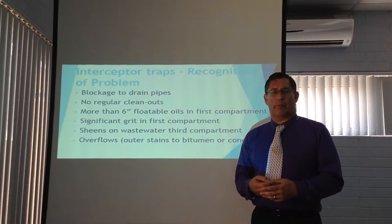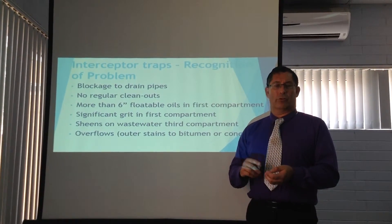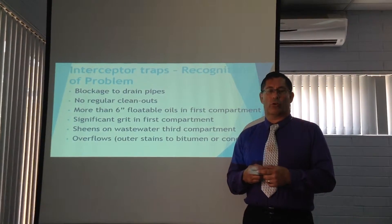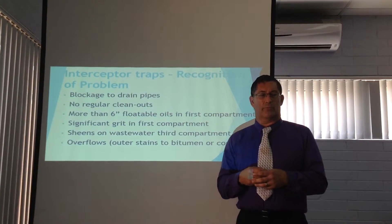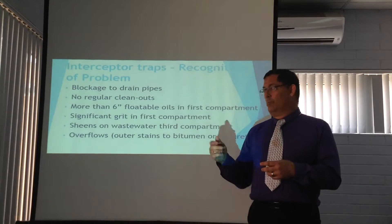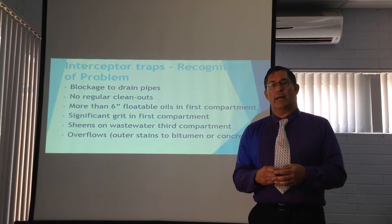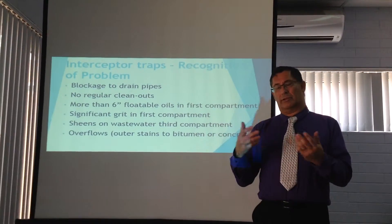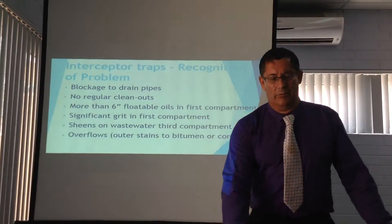How do you know if you have a problem? Well, if you have blockages through your drain pipes or those drains from each compartment, if they're not cleaned out on a monthly or quarterly basis, that's something to look at. If there's more than six inches of floatable oils in that first compartment, or if there's significant grease, and also if sheen starts to develop in that third compartment — all these are associated with a potential issue that needs to be resolved by a maintenance schedule. However, if blockage does occur and the system overflows and goes outside, then you have a real problem that requires immediate attention.